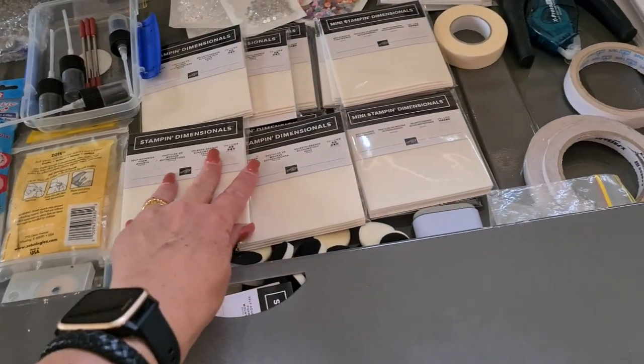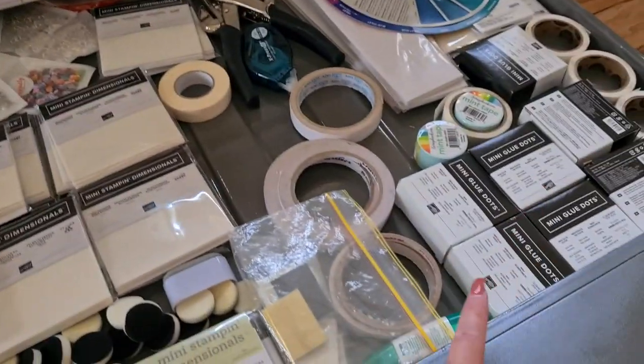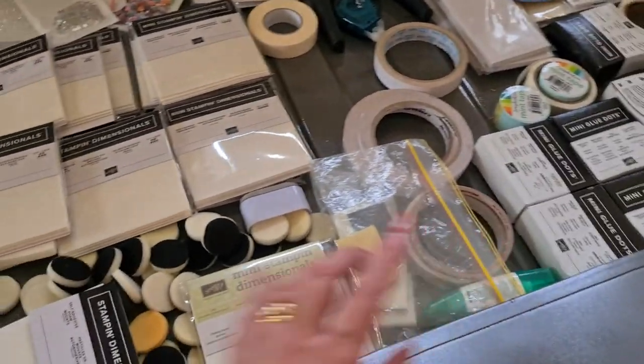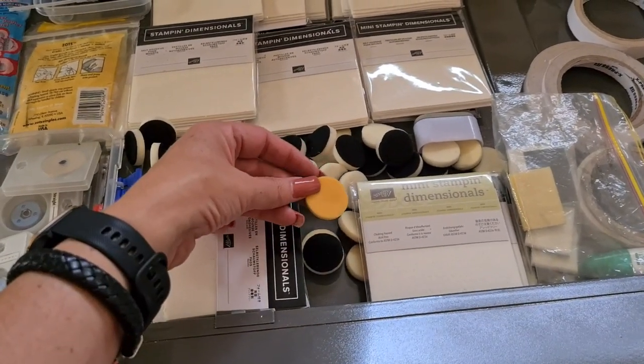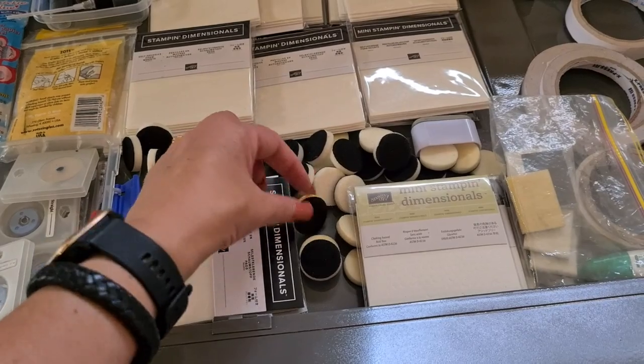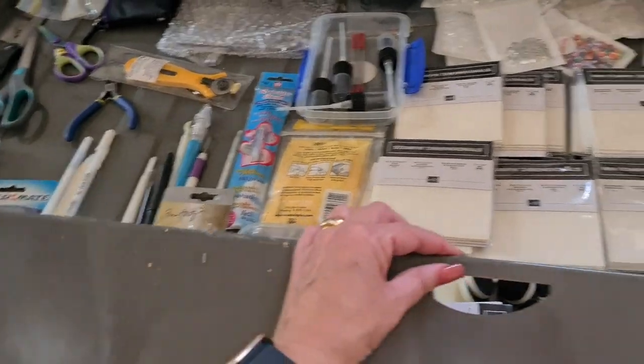Extras — when I left Stampin' Up I made sure I got lots of foam dots and blue dots because I use those a fair bit. Any extra that's not used — it's just very old and for some reason I don't use it. Scissors, jelly rollers, extra extra extra.